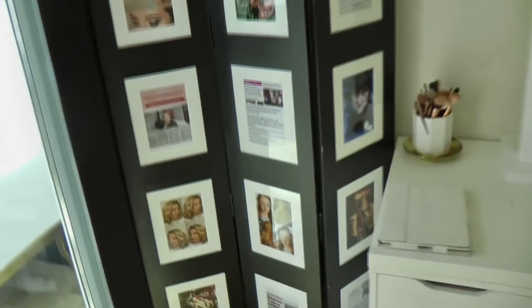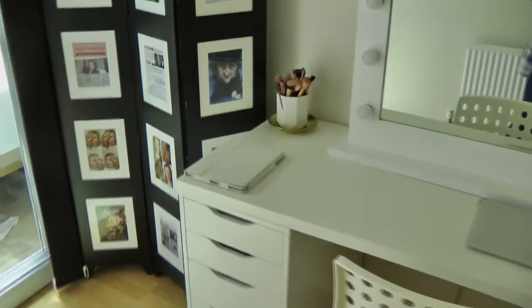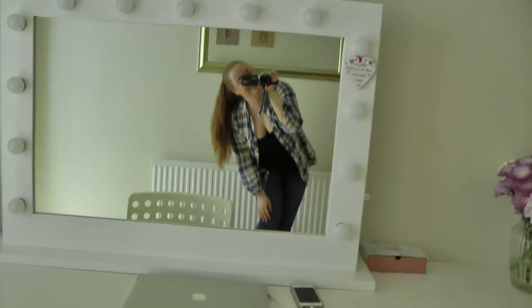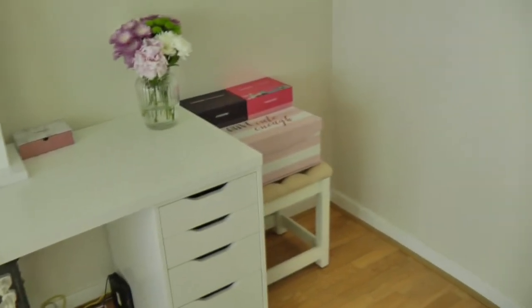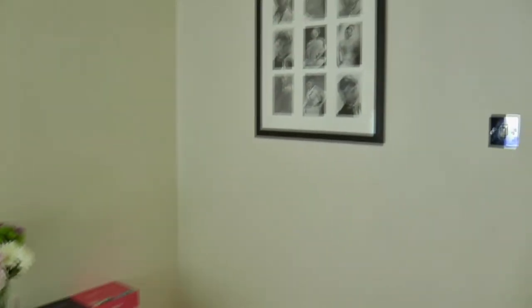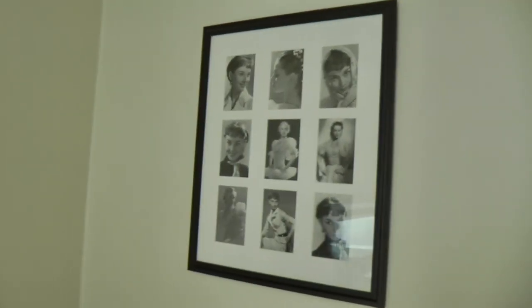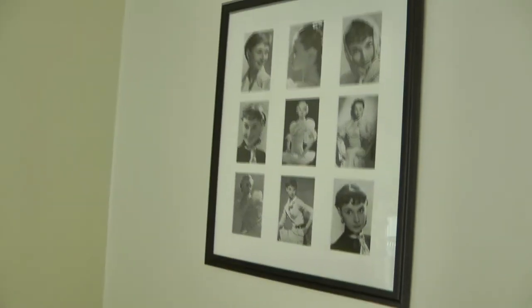So yeah, nice little new addition. This is my office — here I am. And that is the corner. And then I have lovely Audrey up on the wall — one of my absolute favourites. She's so elegant, so beautiful.